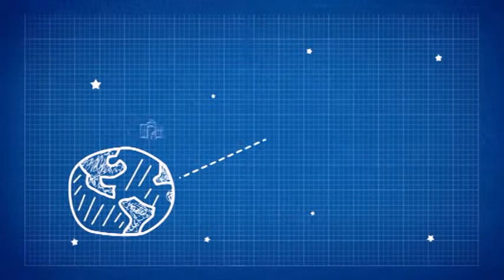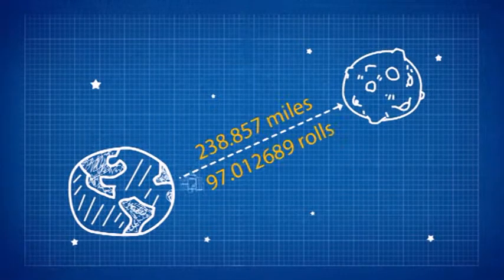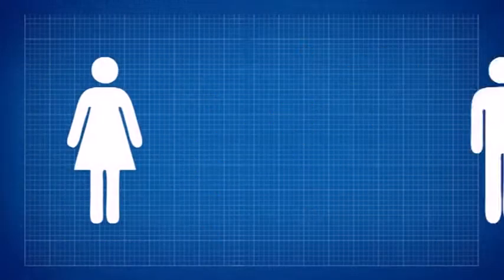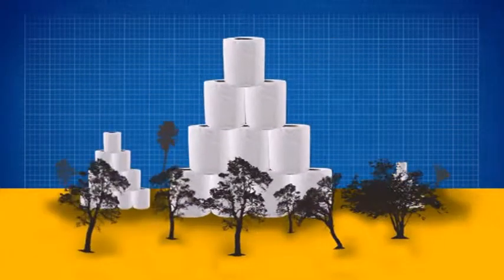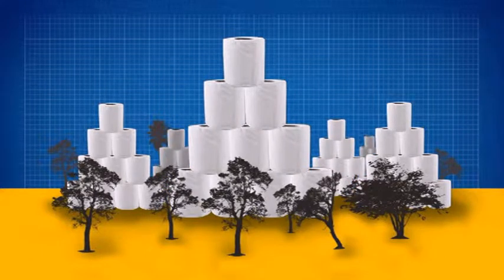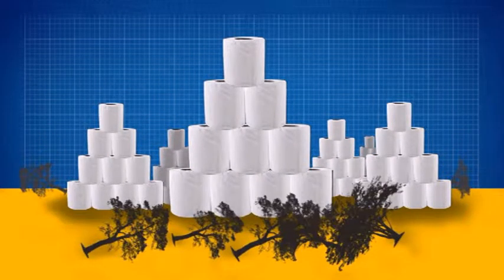It would take 97,12,698 toilet paper rolls to reach the moon. An average person uses about 100 rolls of toilet paper per year. It takes 48 full-grown trees to make roughly 500 rolls of toilet paper. That's a lot of trees.